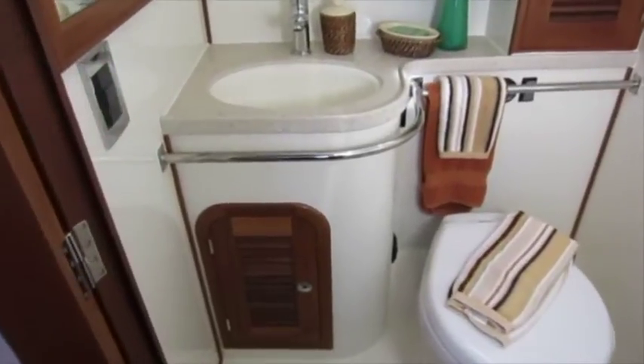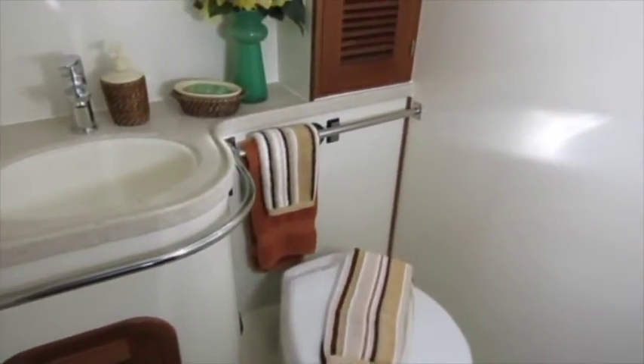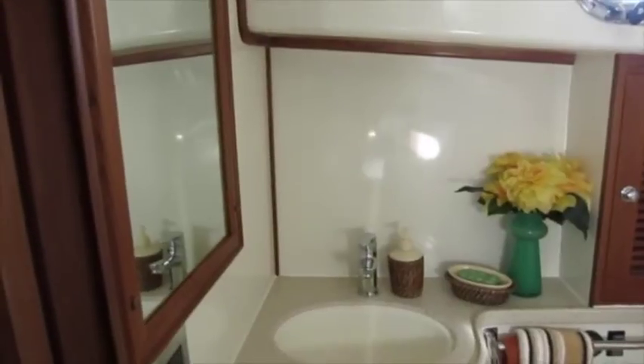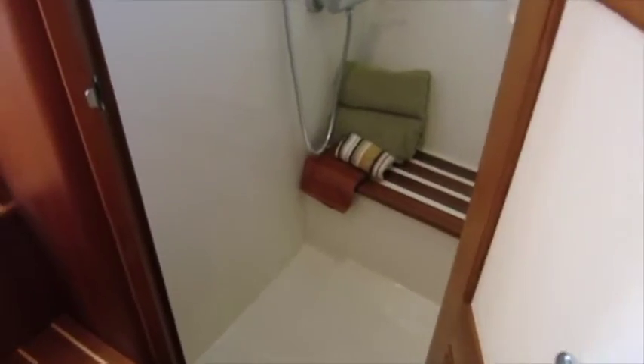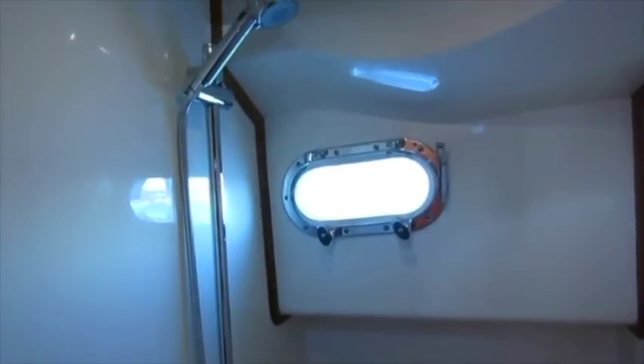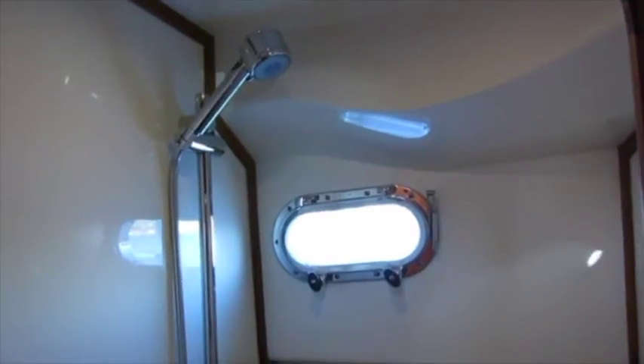Here we're looking at the head, which is located to starboard — clean, simple, well done. And here's the shower to port. Slightly over six feet of standing headroom in both the head and the shower. Really a lot of space.